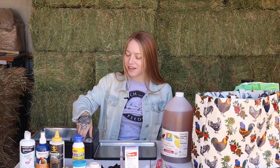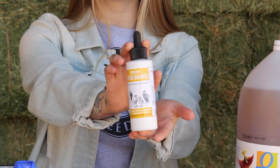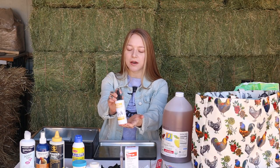Another great product to have on hand for sick chickens is Nutri-Drench. Add this to their water — it has great vitamins and will give them the energy kick they need.